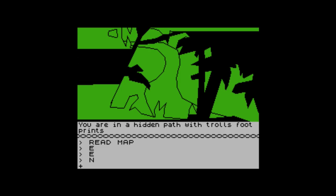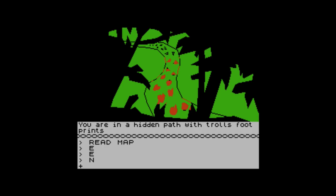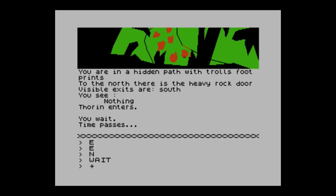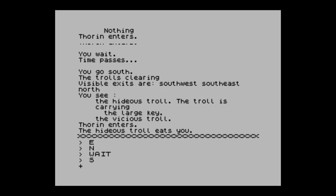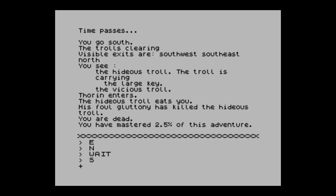Getting all the treasure at the end is really fantastic. It was made by Beam Software — Philip Mitchell and Veronika Megler — and came out under Melbourne House. They later did The Lord of the Rings: Fellowship of the Ring in a similar format. Melbourne House was quite a big Spectrum publisher. I'm already dead having mastered two and a half percent — a bit rusty!